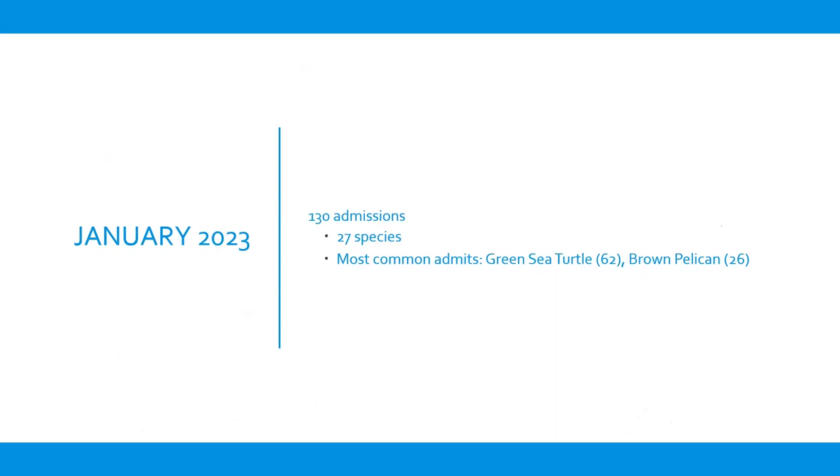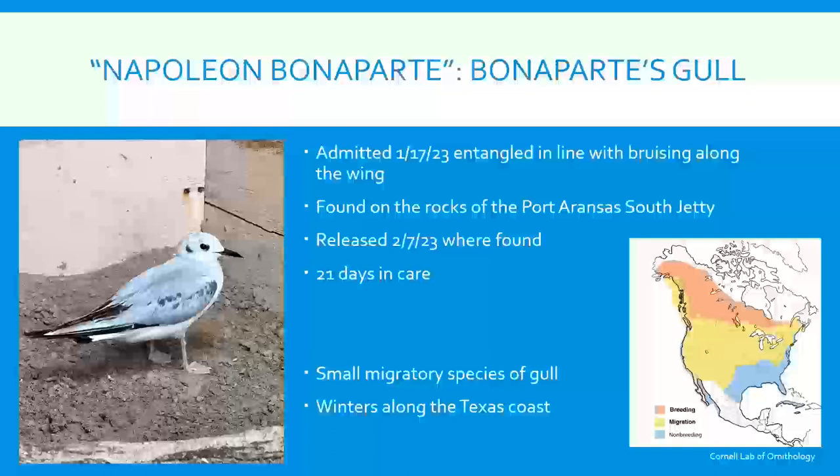In January, we started the year with 130 admissions of 27 species — 62 green sea turtles, most of which were cold stunned, and then 26 brown pelicans. When the weather gets cold, we get turtles in, but we also get pelicans at the same time.